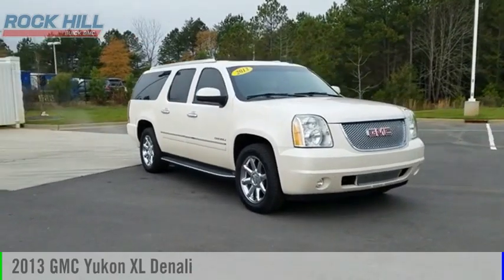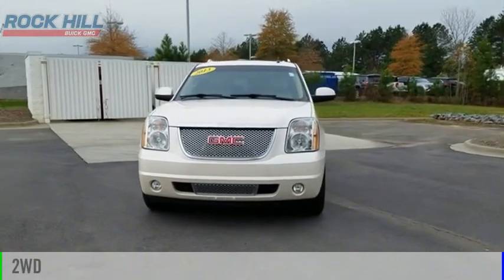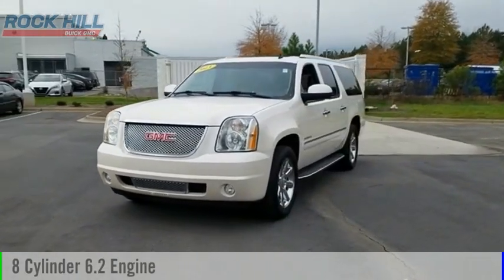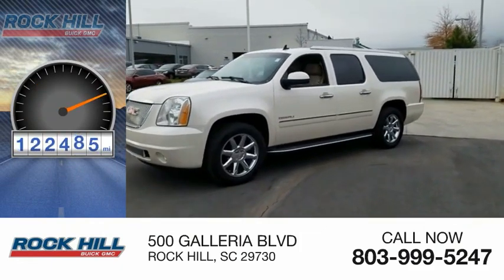Come test drive the 2013 Yukon XL. This vehicle is powered by a two-wheel drive, eight-cylinder, 6.2-liter engine. This vehicle has less than 125,000 miles.